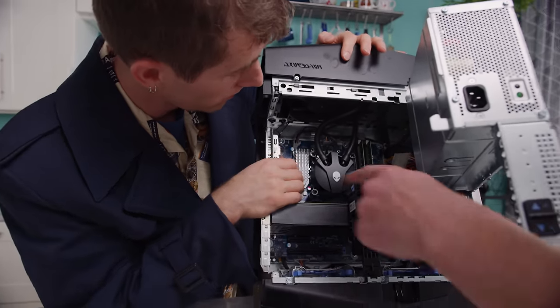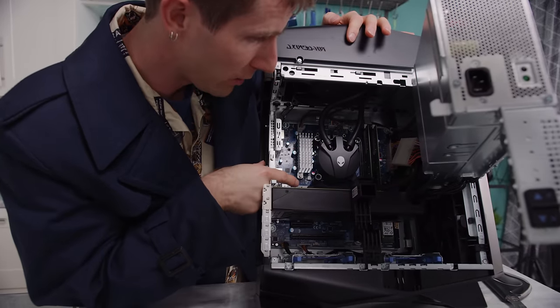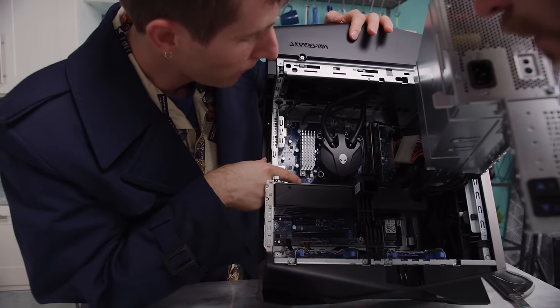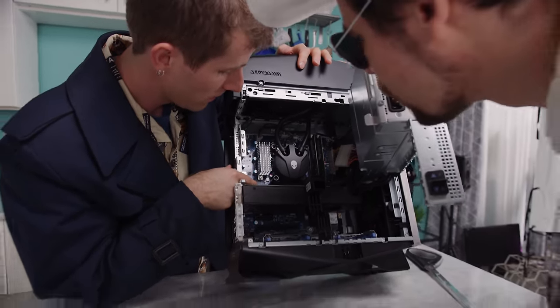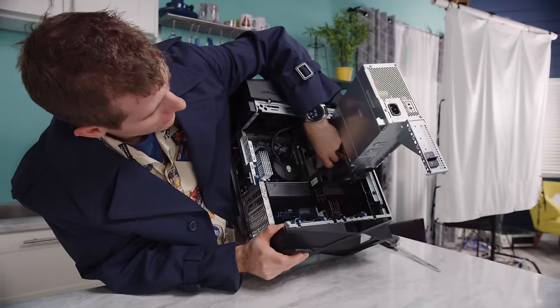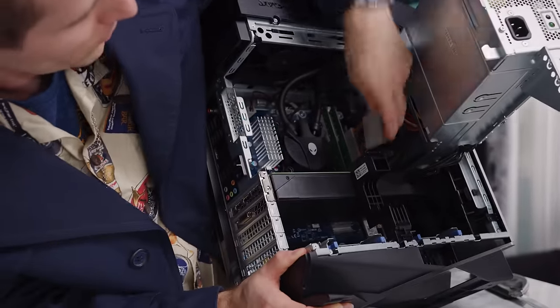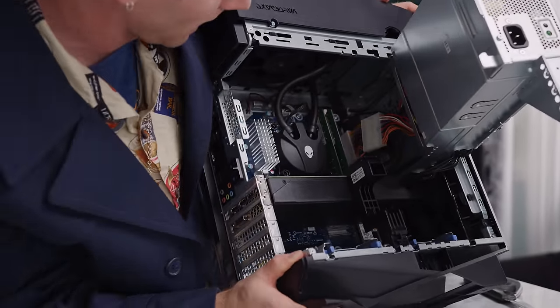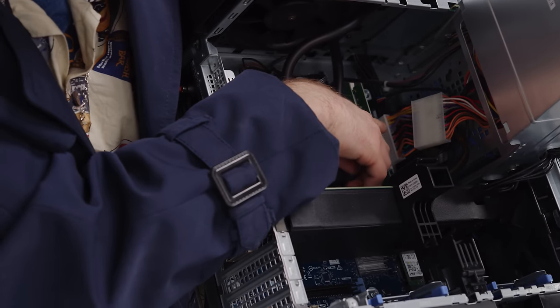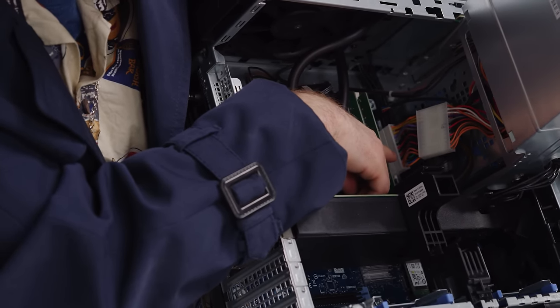Very important to remember that. I think this is the auxiliary power to it — actually no, this is GPU power. So they use an adapter here instead of just plugging their 24-pin connector directly into the board. I have to assume it's because they're actually using a proprietary wire layout.